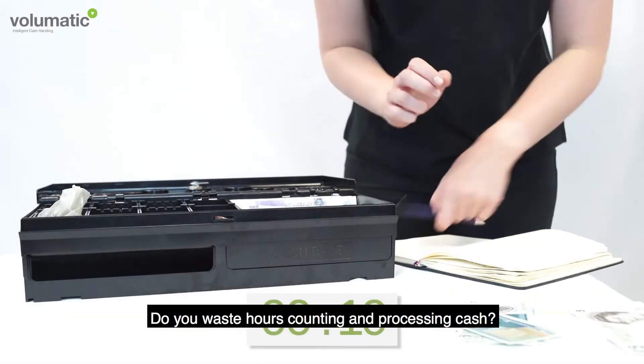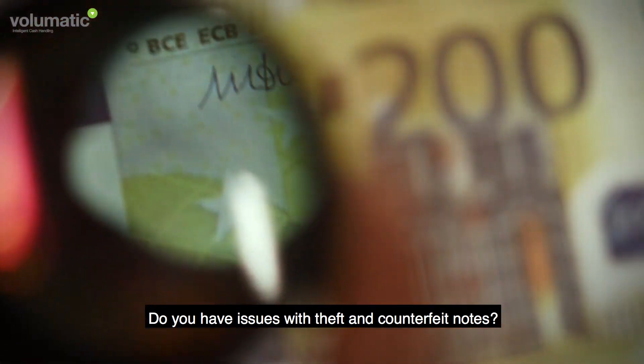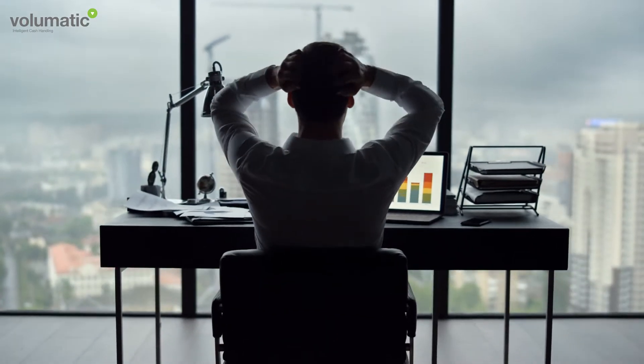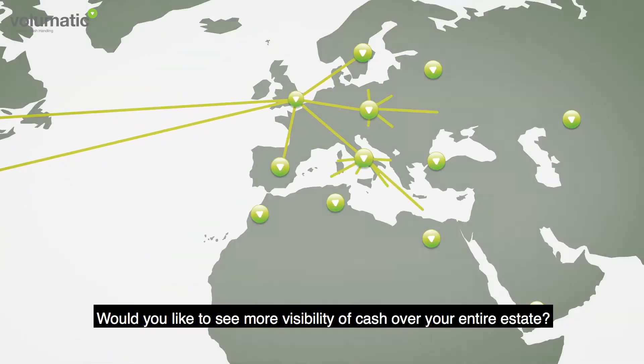Do you waste hours counting and processing cash? Do you have issues with theft and counterfeit notes? Are discrepancies and cash losses crippling your business? Would you like to see more visibility of cash over your entire estate?